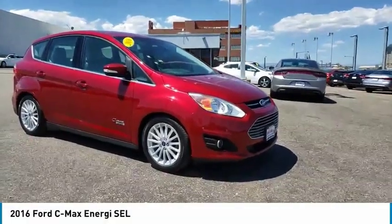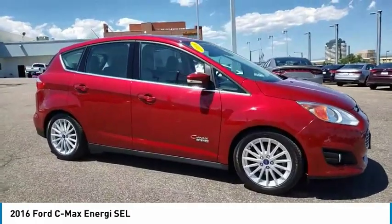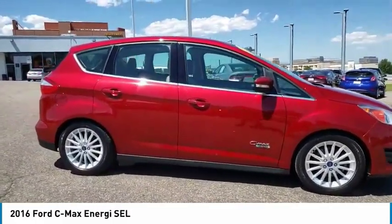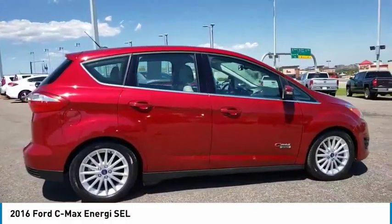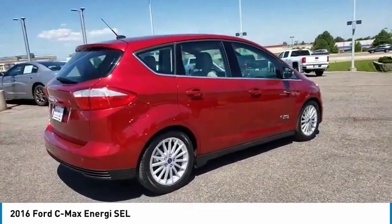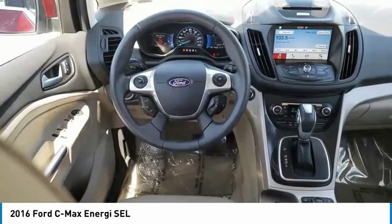Make a great choice today with the 2016 C-MAX Energy. The C-MAX Energy is a hatchback with seating capacity of 5. Its powerful engine and stylish interior make it a great option for those looking for a functional and efficient vehicle. This vehicle has less than 40,000 miles. Here are some of this vehicle's great options.